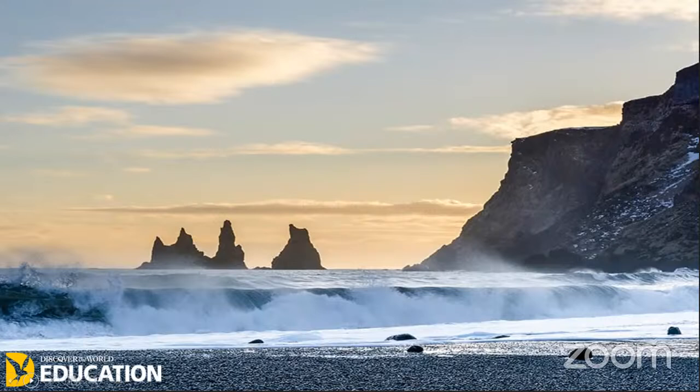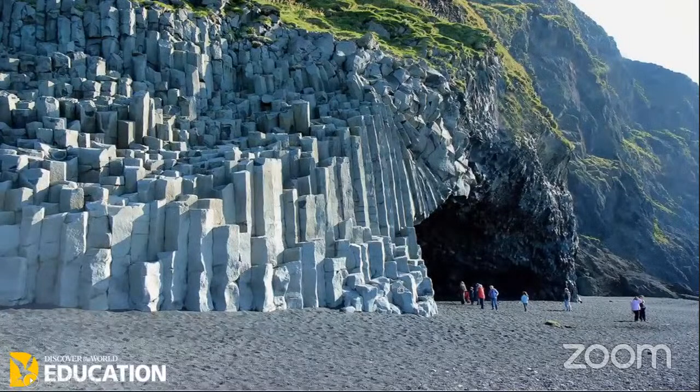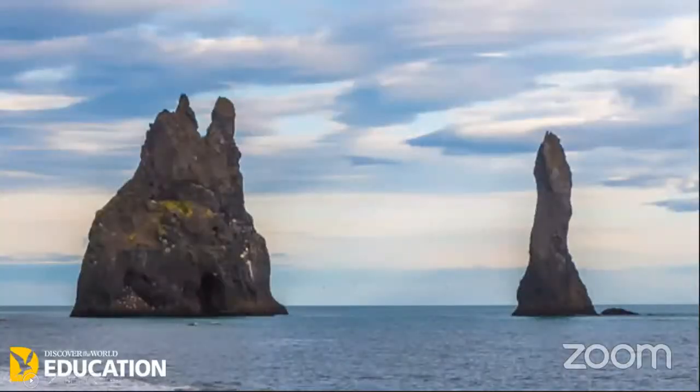Icelandic folklore claims that there were two giant trolls towing their boats to shore who turned to stone when caught in the sun at dawn, while another story holds they are the remains of two trolls who kidnapped a local wife and were turned to stone by her vengeful husband. As geographers, we know that this was part of a headland and waves attacked the headland at the weak spot, causing a crack, a cave, an arch, a stack, and then turning into stumps. The power of the sea is very evident in this particular area, and if you were to go due south, the next place you would reach would be Antarctica.